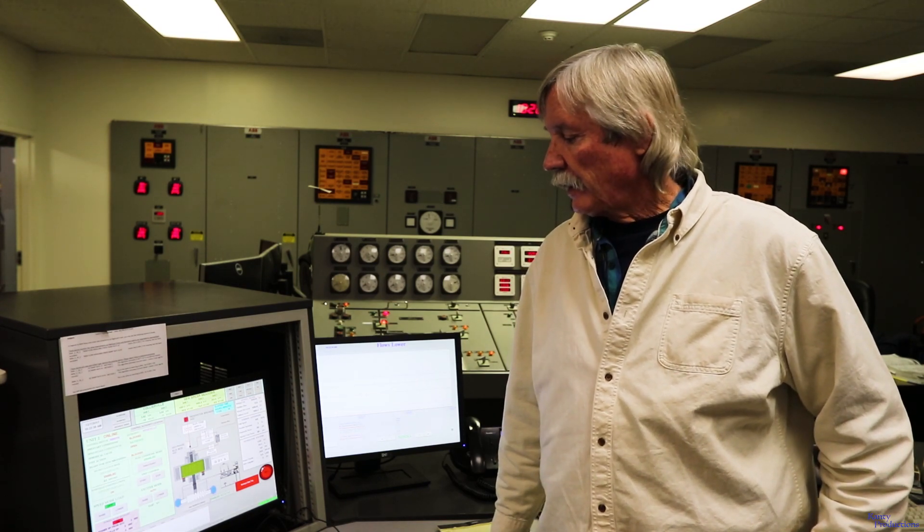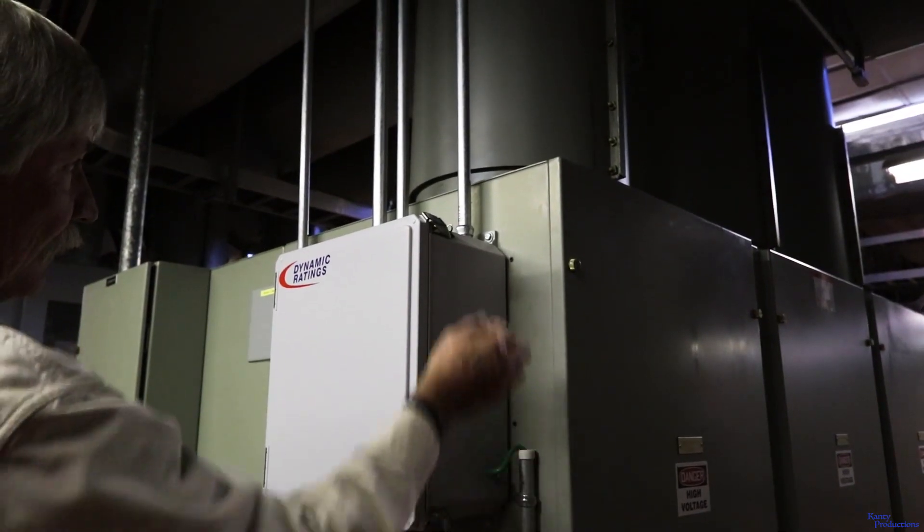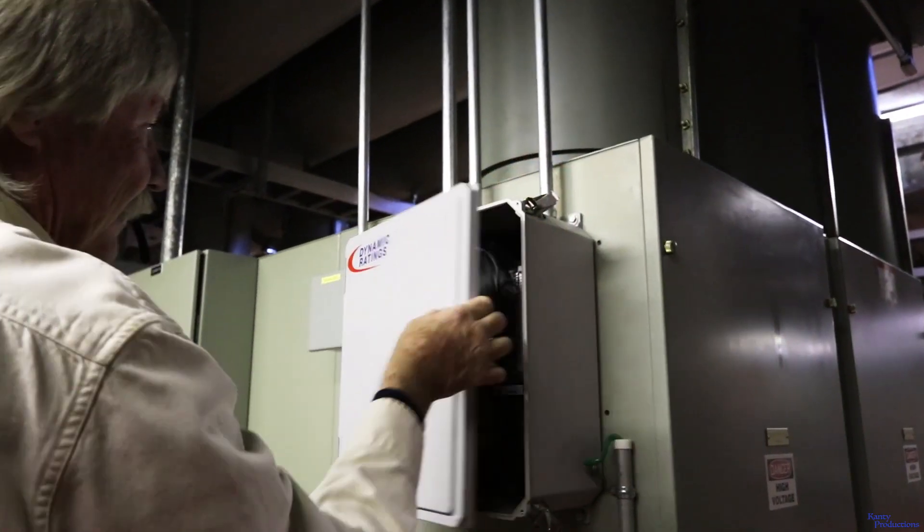I was in the process of looking for a portable partial discharge test set. For the amount of money a test set would have cost, I was able to purchase a continuous monitoring system for both generators and both transformers.